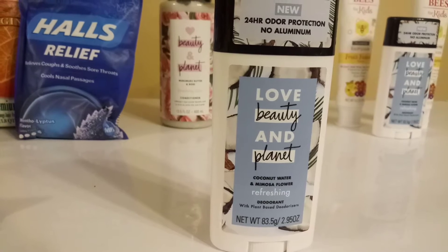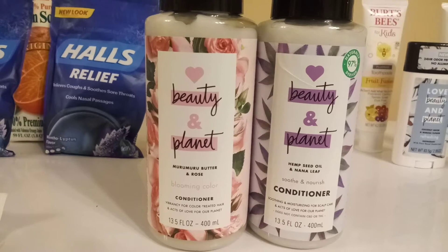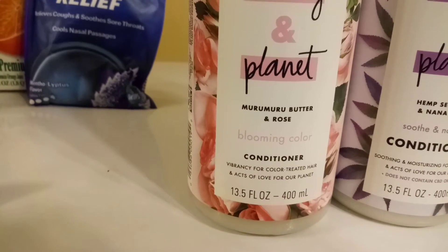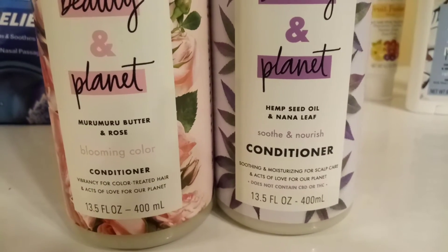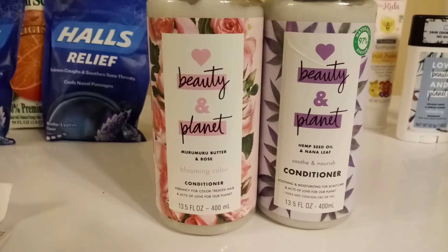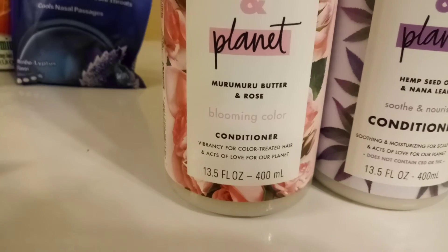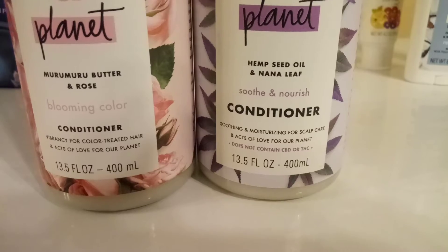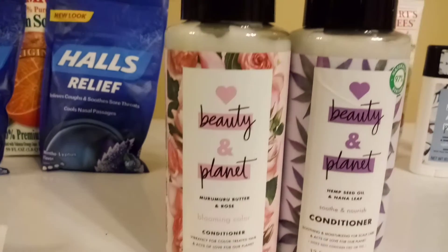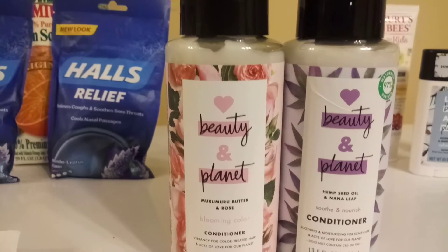I did the same BOGO deal on the conditioner products from Love Beauty and Planet. I got two different scents — one is the Muru Muru Butter and Rose, and the other is the Hemp Seed Oil and Nana Leaf. Both smell pretty good. These are 13.5 fluid ounces and are good for color treated hair and moisturizing your scalp. They were priced at $8.49 and I used another buy one get one free coupon.